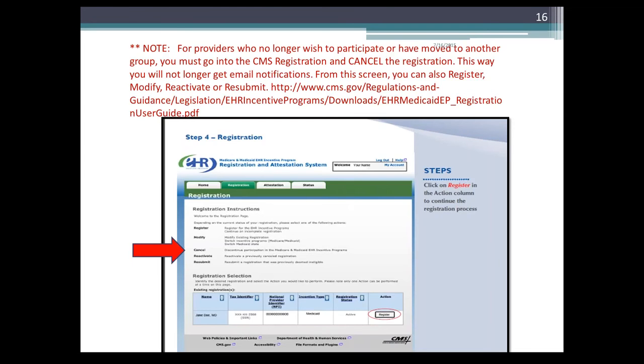For providers who no longer wish to participate or have moved to another group, it is important that you go into the CMS registration and cancel the registration — this way you will no longer get email notifications. From the screen, you can also register, modify, reactivate, or resubmit. You would resubmit if, after 90 days of registration, you have not submitted your attestation and it goes inactive — just hit the resubmit button and it will start the 90 days all over again. This is a copy of the CMS Medicaid registration instructions, and a link is provided to access those instructions.